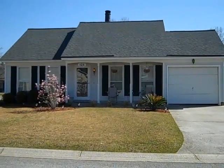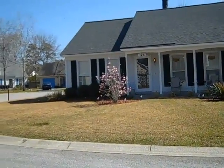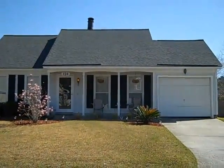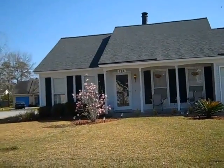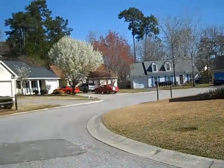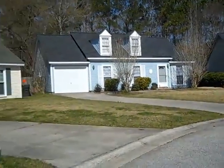Hello, this is Stephanie with Carolina One Real Estate. Today we are in Alston Court, which is a neighborhood within Crowfield Plantation. This is 124 Severn Street. It is about a thousand square feet, two bedrooms, two baths with a garage and a nice yard. That's a cul-de-sac right there, so it's on the corner of the cul-de-sac, and this is a look around the neighborhood.